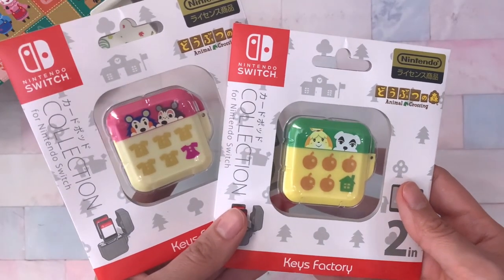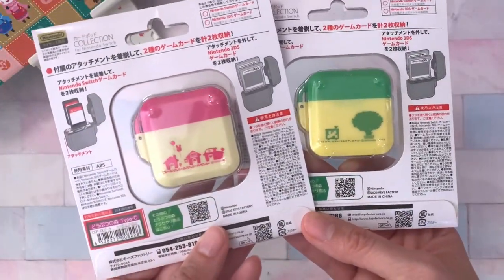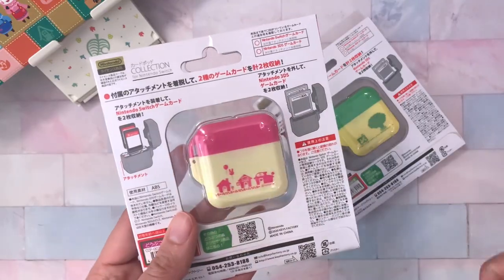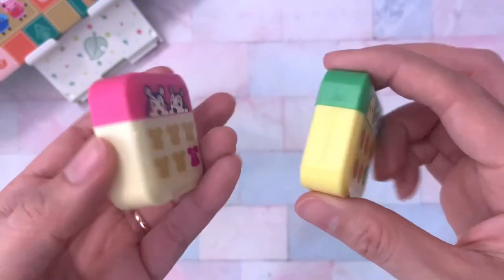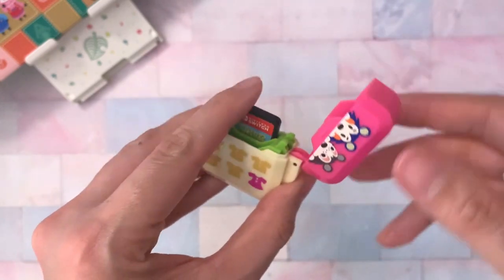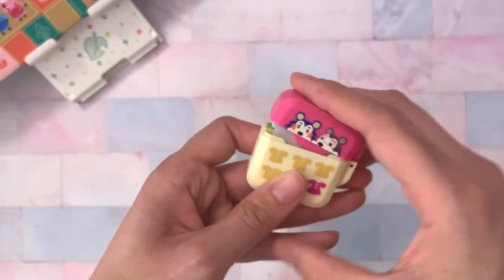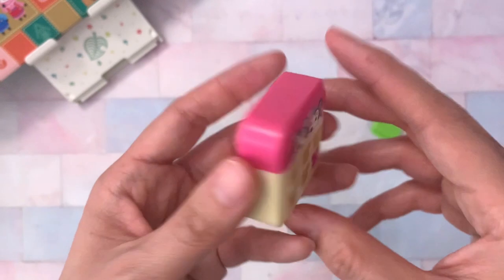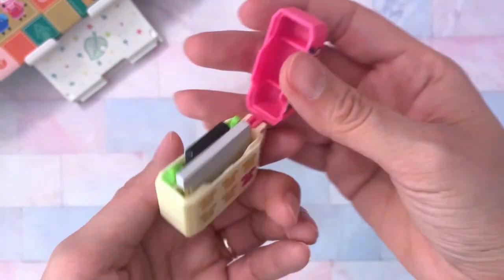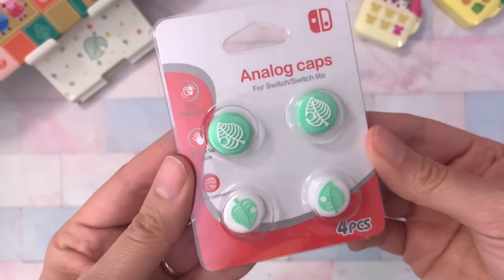Next are these really adorable game card cases. I have one in the Able Sisters pattern and one featuring KK and Isabelle. When I first saw these online I thought they were so cute. I love how you can carry both 3DS and Switch cards in the same case — you slide the Switch card into one slot and pop out the other slot to add a 3DS card. I thought that was super cool, especially if you want to play both Animal Crossing: New Horizons and New Leaf. The flip-top mechanism is just such a cute touch too — I haven't really seen game card cases like this.